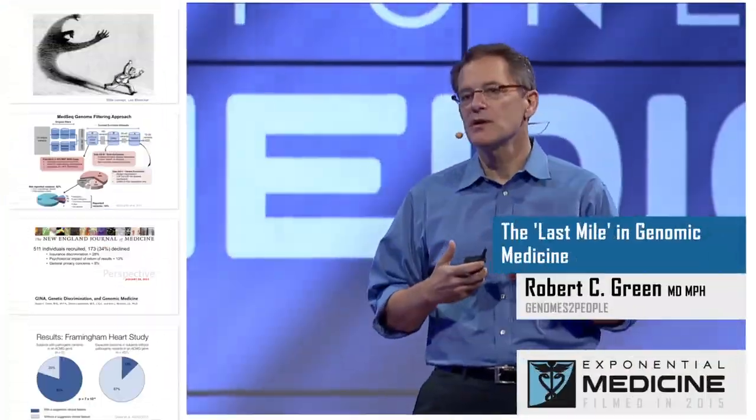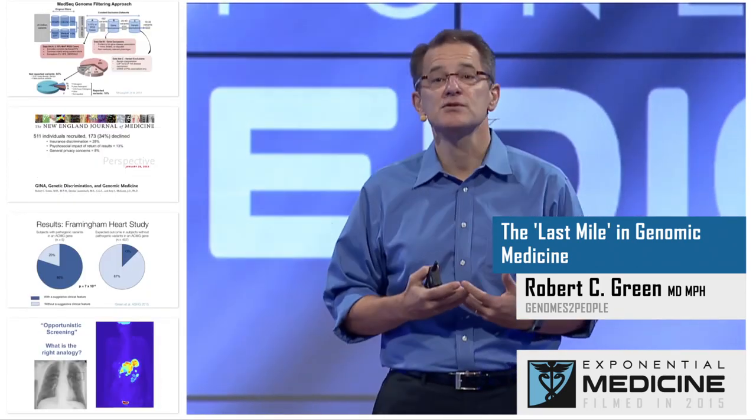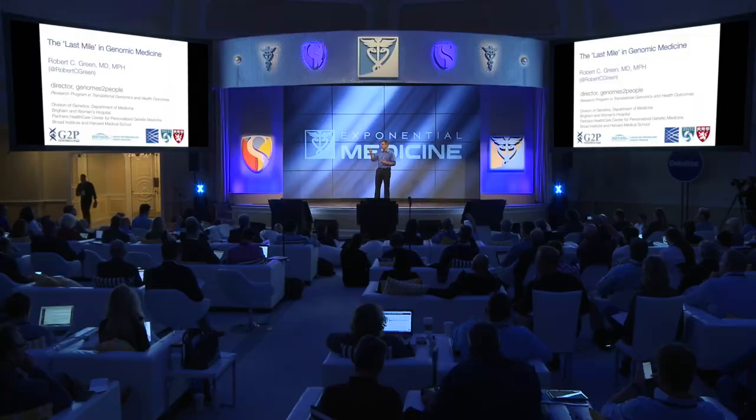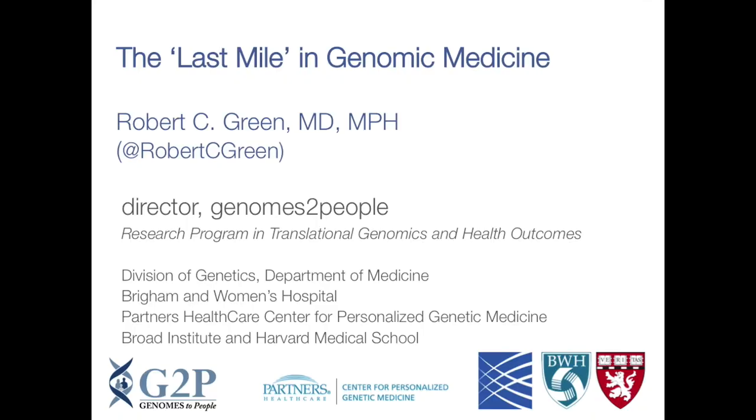I'm going to talk today about Genomes to People, the program I run in translational genomics and health outcomes. I'll talk about the last mile problem and end with what I'm most passionate about right now: understanding genomic penetrance, and hopefully give you some insight into why we're not using genomics more in medicine and what we could do to change that.